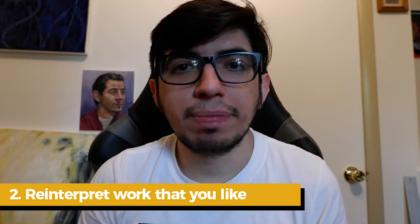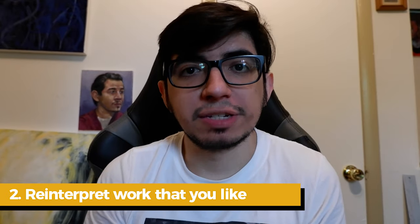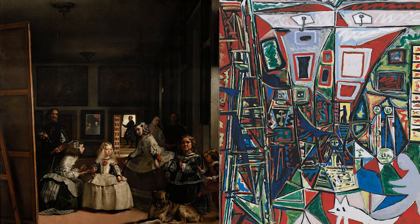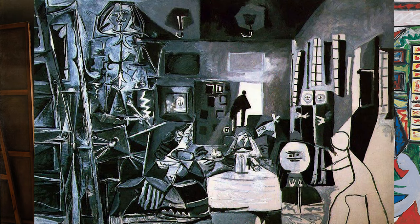One reinterpretation that has always stood out to me is Pablo Picasso's reinterpretation of Las Meninas by Diego Velázquez. Picasso actually painted 58 paintings as part of a series called Las Meninas, really trying to understand and analyze the structure of that masterpiece. Just like he could look at a past master and learn from it, you can do the same — and he left behind 58 different paintings and invaluable insights from studying Velázquez.